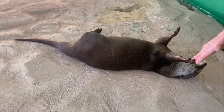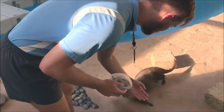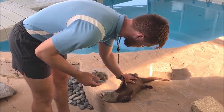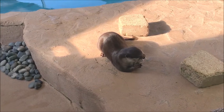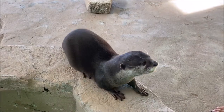Crating is one of the most important behaviors we train our otters. The girls know how to voluntarily enter their crates upon request. This can be very useful here in the panhandle of Florida, as weather can be unpredictable, and in a situation such as a hurricane, we would want to relocate our otters to a safer area.